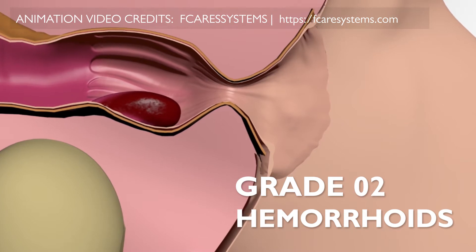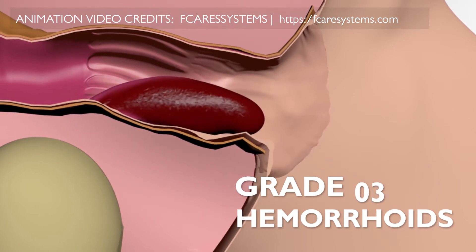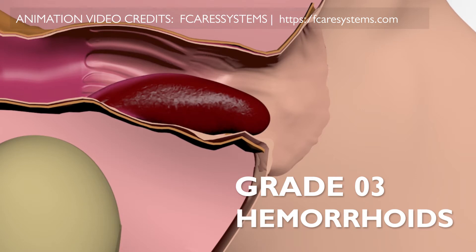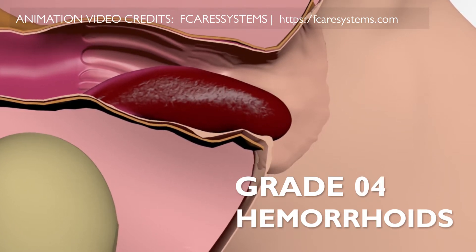Grade two hemorrhoids present with bleeding, itchiness, discomfort and swelling. Grade three hemorrhoids present with bleeding, pain, itchiness, discomfort and swelling, which comes out of your back passage but you can push them back in. Grade four hemorrhoids are the final grade, presenting with bleeding, pain, itchiness, discomfort and swelling which prolapses out of the back passage but doesn't go back in.